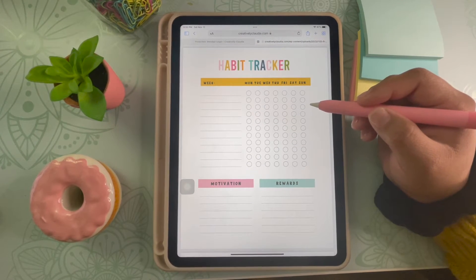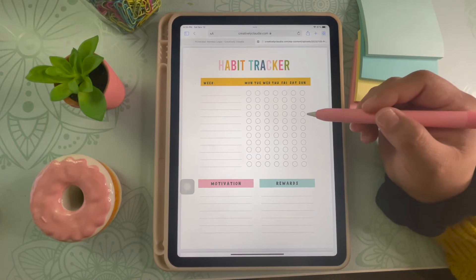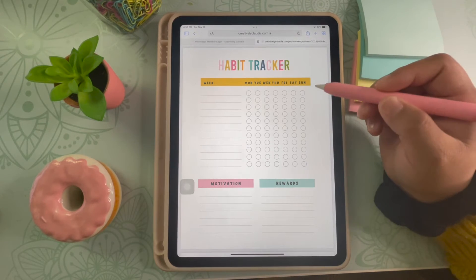To get started I will go over the weekly habit trackers. These are the most common ones and you're able to reuse them indefinitely. What I love about adding them to my digital planner is that I can keep adding them as I go and never have to erase my progress to use the tracker again. All I do is add another page.